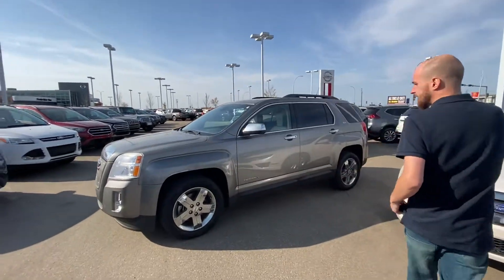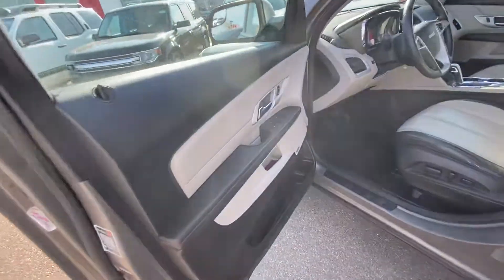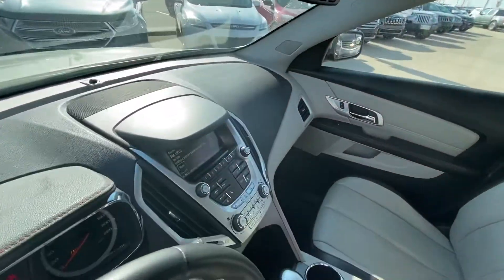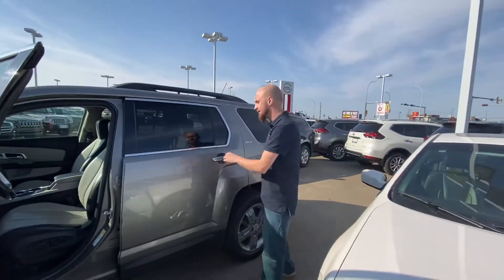Just jump onto the side here — you can see it is in very nice condition. We have all your power appointments on the side there: windows, mirrors and locks, 8-way power adjustable leather driver seats, Bluetooth and cruise control on the steering wheel, heated seats, touch screen radio, backup camera and much much more.